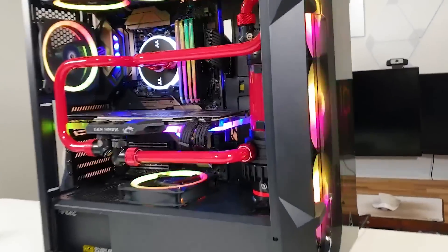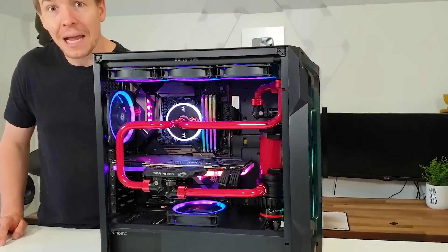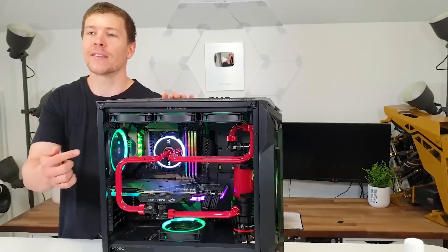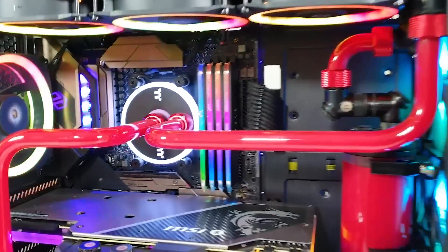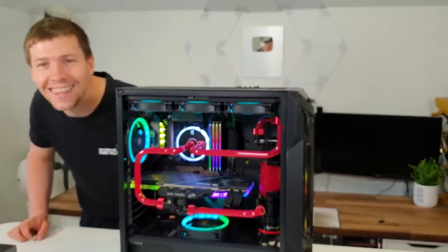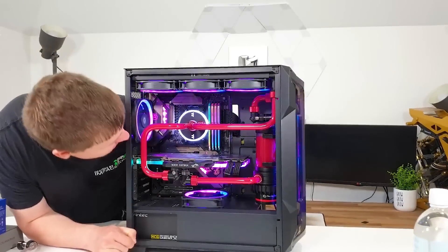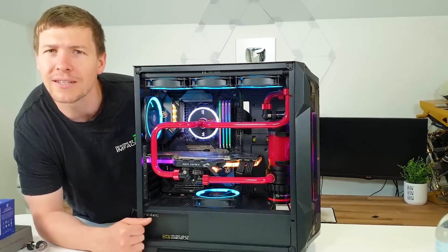I'm not sure where the fan controller is — somewhere back here in this mess of cables, because we're about to take this thing apart and have removed all the cable combs. One thing I really have to say is the Antec RAM looks really nice under RGB — it's a nice diffused RGB, which looks really cool. But yeah, everyone's going to be hearing those jet engines. We've got the MSI RTX 2080 Super Seahawk. I can't remember what CPU we put in here — it's been about three weeks.